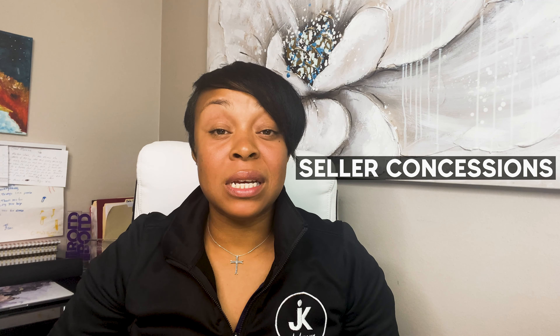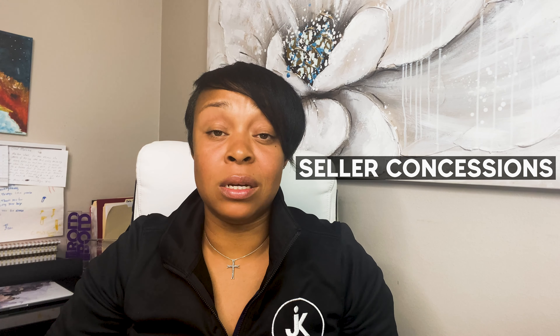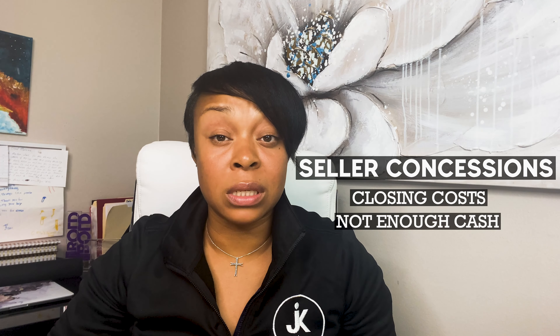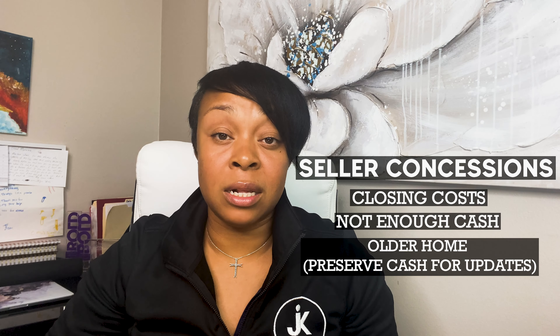Our next expense is going to be seller concessions. A concession means that you have agreed to pay certain costs for the buyer, usually as a means of sweetening the deal so that the buyer is more likely to close. For example, a buyer might ask for help with their closing costs — either because they don't have enough cash to cover them, or if the home is older and they want to preserve cash to make updates. The market you're selling in is the determining factor of what's a fair amount to pay in concessions.